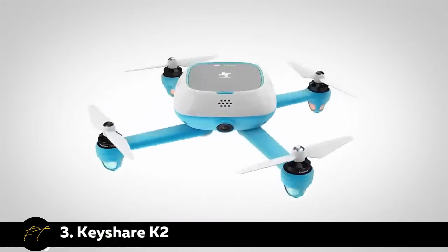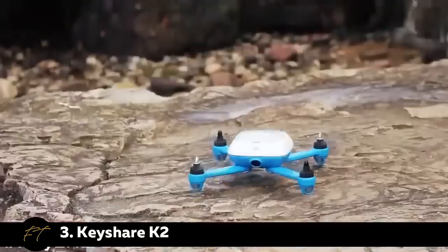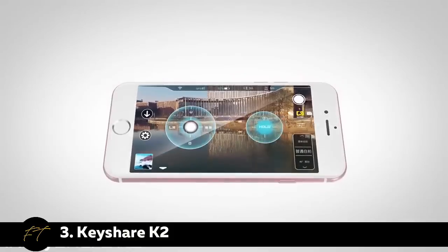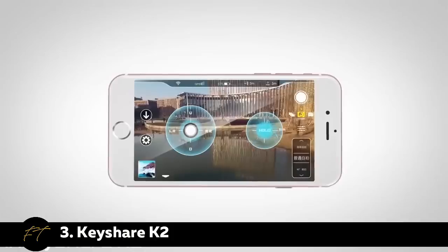Folded air-core rubber arms and a small-sized package allow it to go anywhere with you easily. The app is easy to operate even by children, using a gravity sensor to pilot the aircraft safely by adjusting the mobile phone.